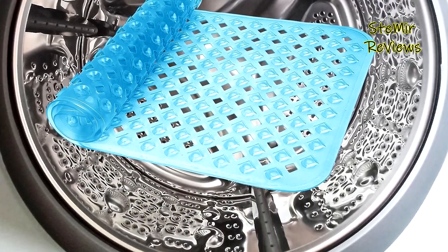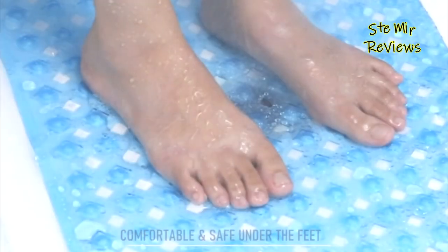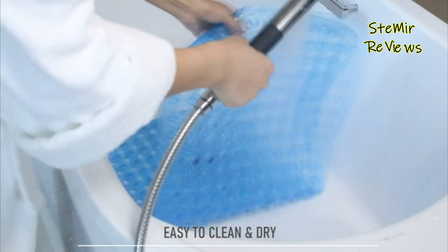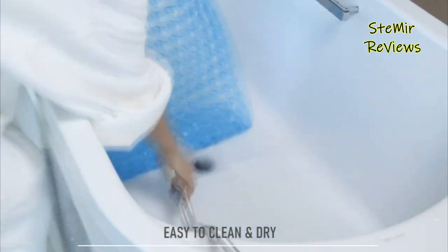We greatly appreciate your feedback on bathtub mats. Your active participation and thoughts are invaluable in driving our continuous improvement. Thank you for the incredible support.